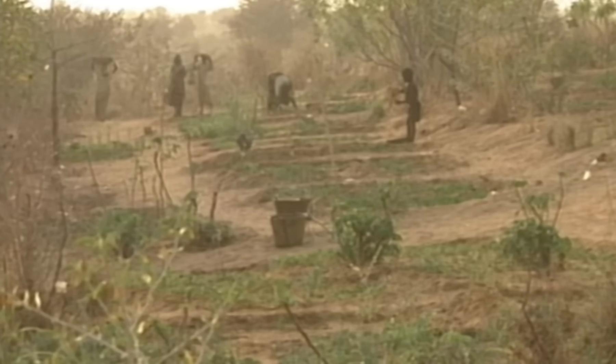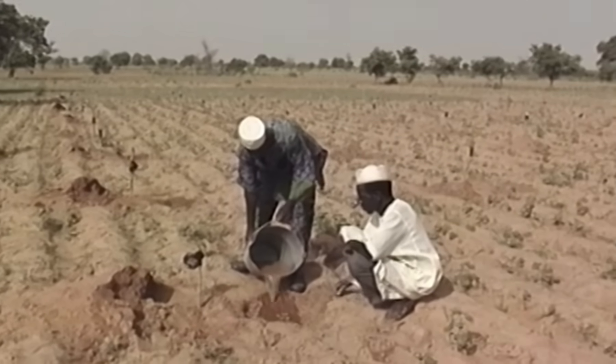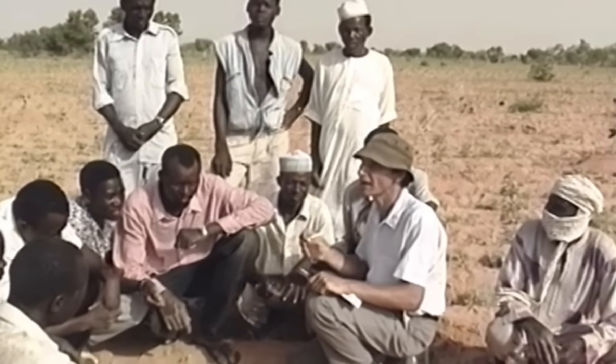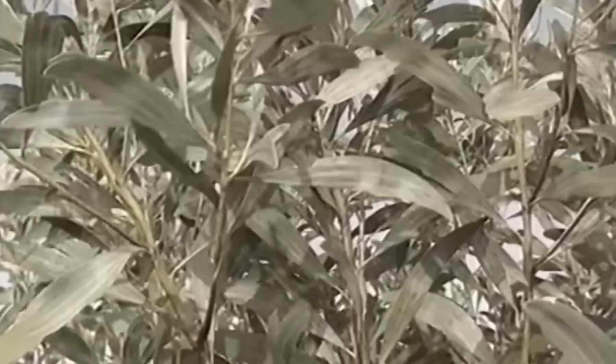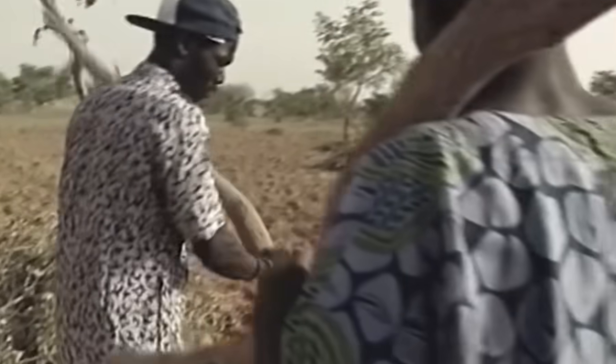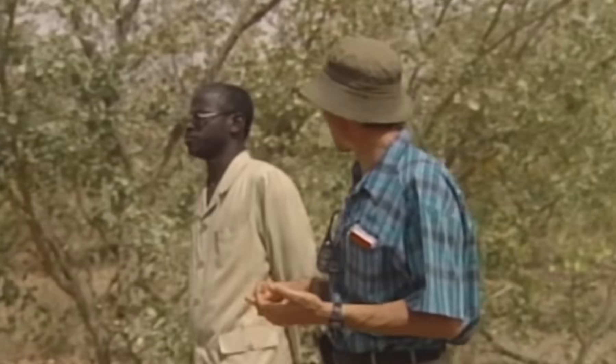Success came when Tony Rinaldo noticed that the millions of small bushes in the savannah were actually stumps of trees growing back. The shoots from these stumps just needed to be managed, pruned and cared for in order to grow into a tree. This is when Tony Rinaldo developed the concept of Farmer Managed Natural Regeneration — a very simple set of actions that farmers can take to re-green their land.